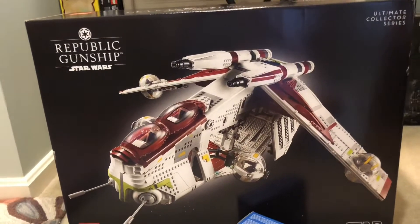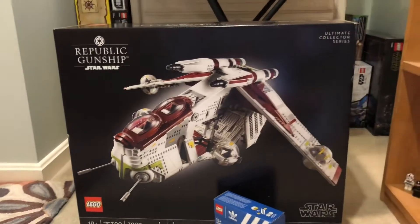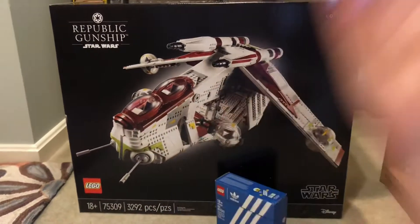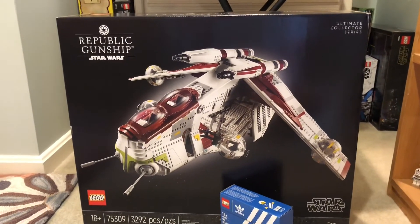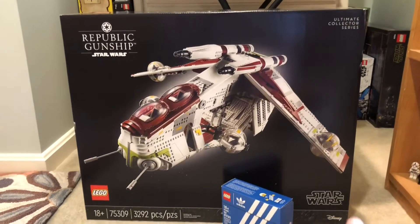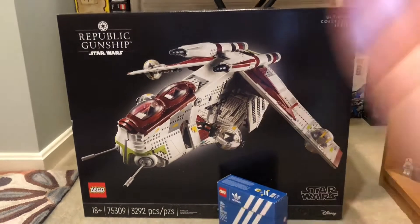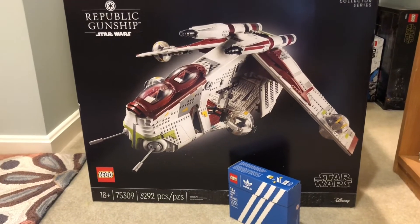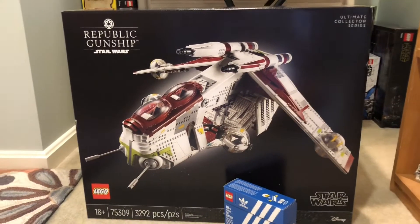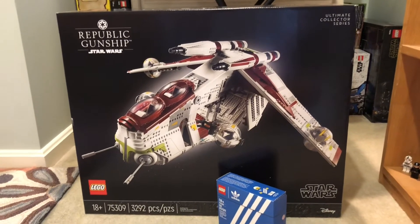The second part of the story is how long it took the gunship to arrive. As of recording, it's August 17th and the gunship just arrived — I ordered it on August 3rd, so that's exactly two weeks. On lego.com there's a banner about shipping delays in North America, which I'm guessing is due to COVID, fewer people working, and the sheer volume of sales on August 1st.